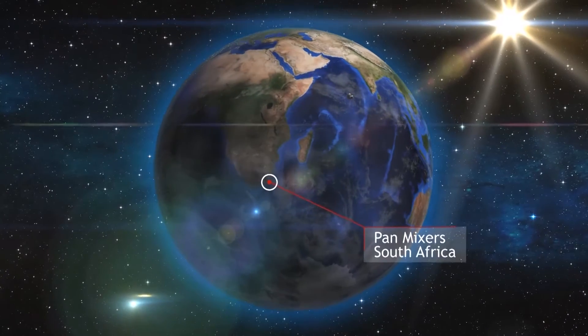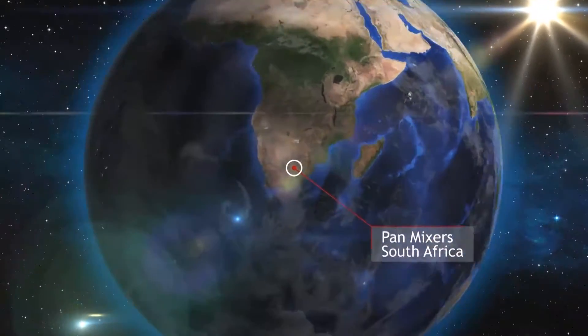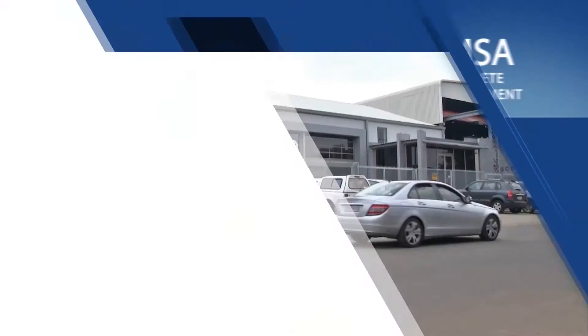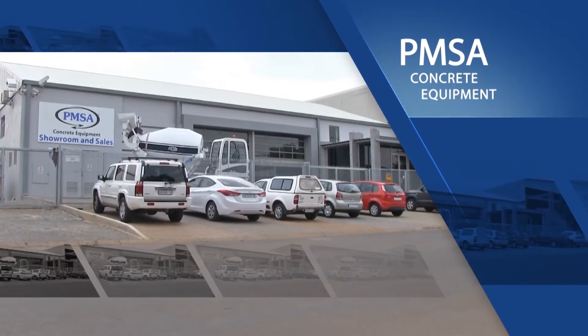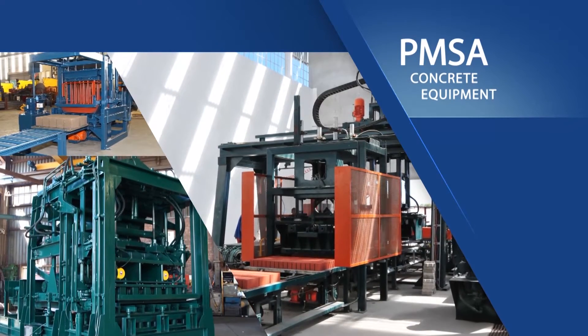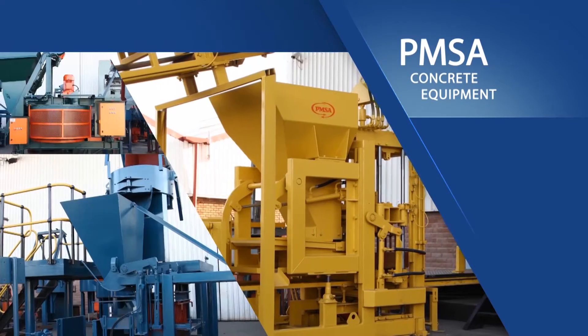GMSA is the leading and largest manufacturer and supplier in Africa of a complete range of concrete equipment, including brick, block and paving making machinery and technology. The company specializes in a comprehensive range of brick and block making machinery from start-up to large scale plants.